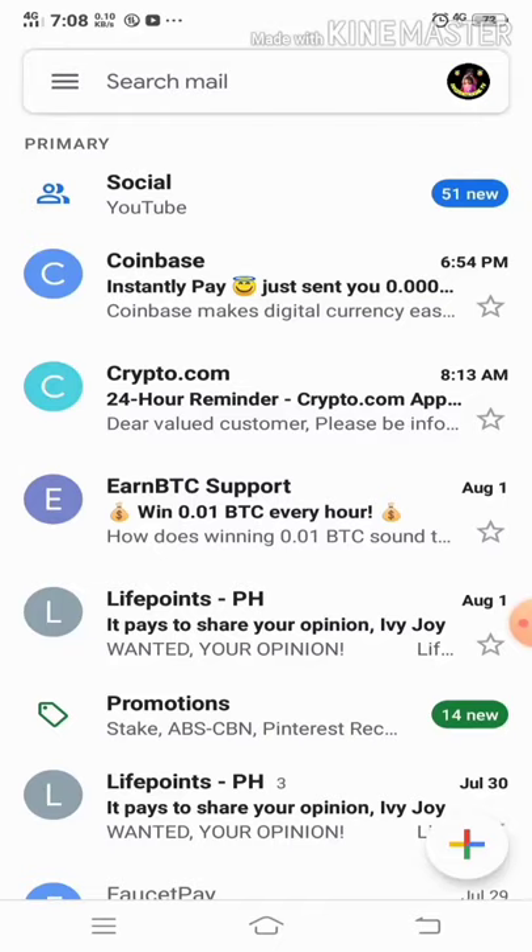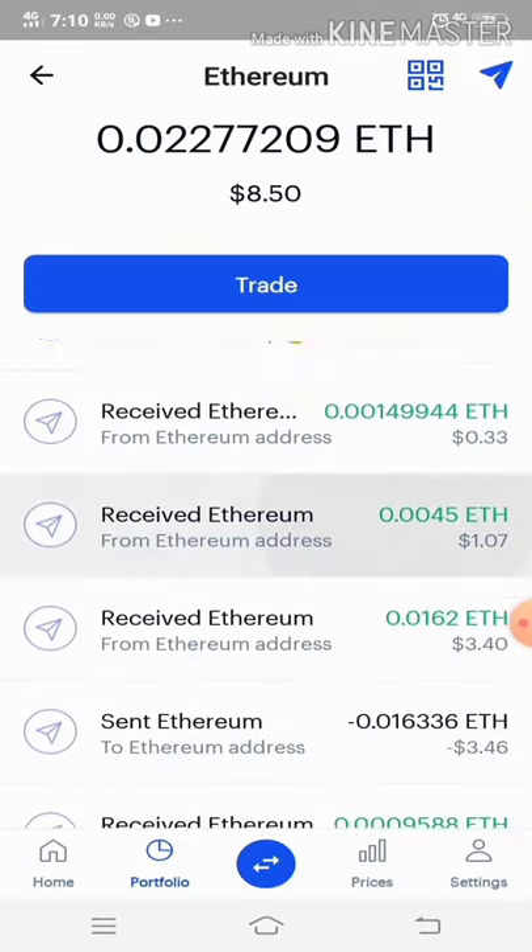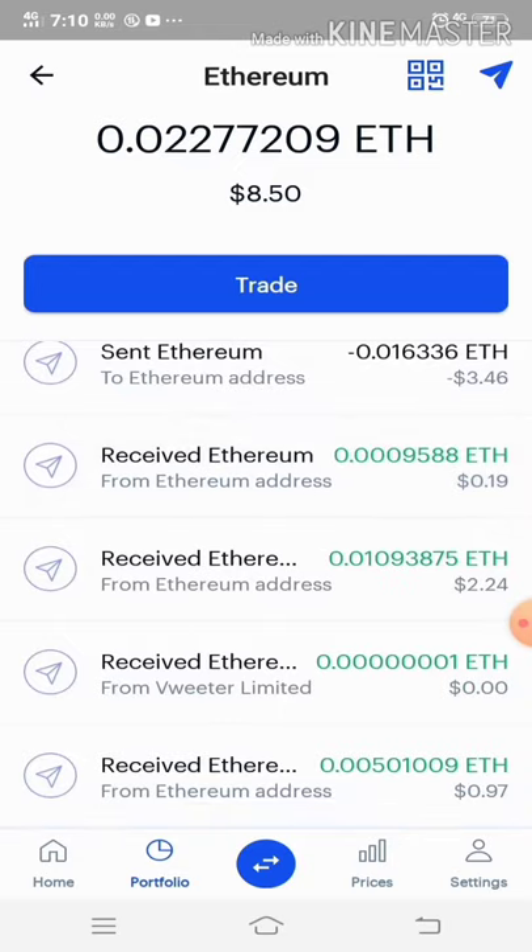Right after I requested my payout, I received an email from Coinbase saying that it was successfully sent to my account.